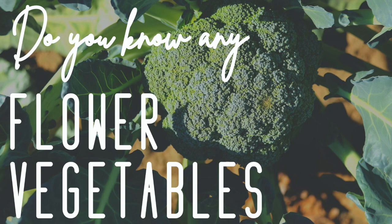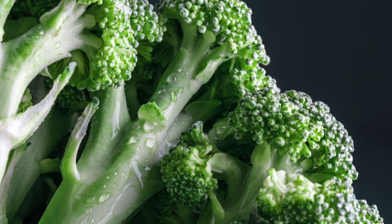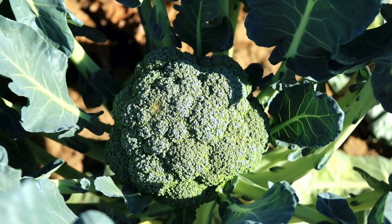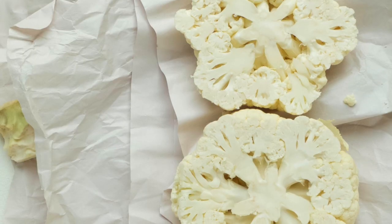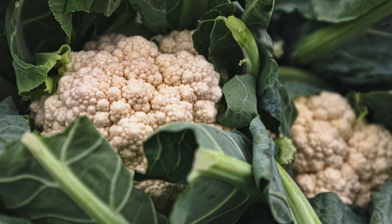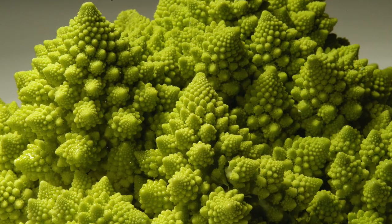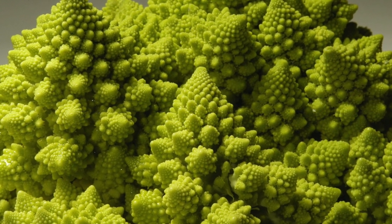Do you know any flower vegetables? That's right! Broccoli is a flower vegetable, and that's what it looks like when it's growing. Cauliflower is also a flower vegetable, and that's what it looks like when it's growing. Did you know that cauliflower comes in lots of different colors, too? Even spiky funny ones like this one.